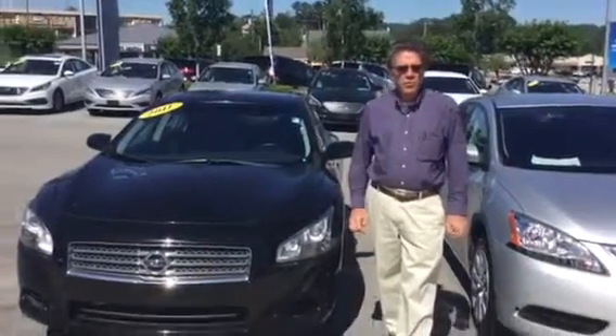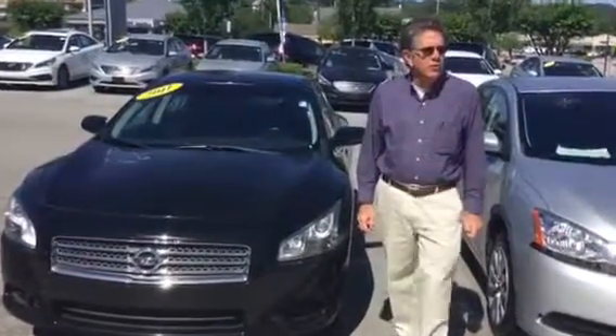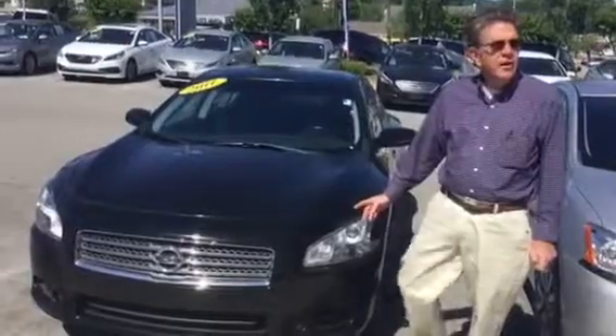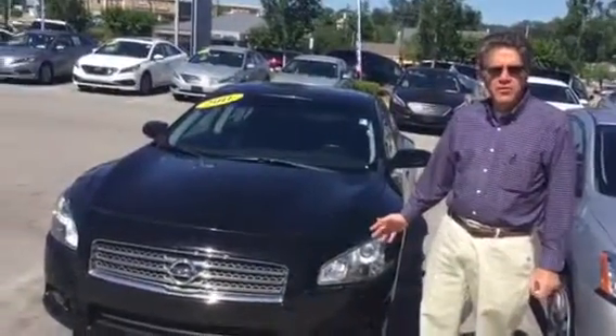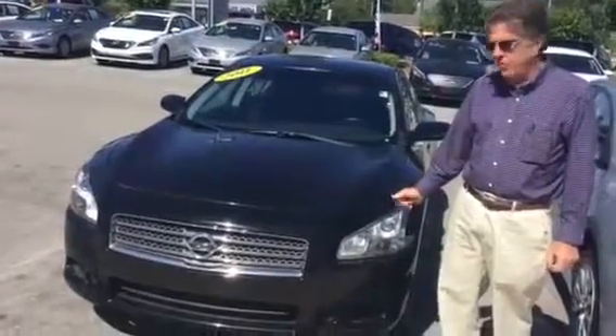Good morning, Shamoah. My name is Bill Herbert with Tamron Hyundai. We welcome your interest in this nice 2011 Nissan Maxima. This is a great car. It's got many features I know you're going to like. Let me show you some things.